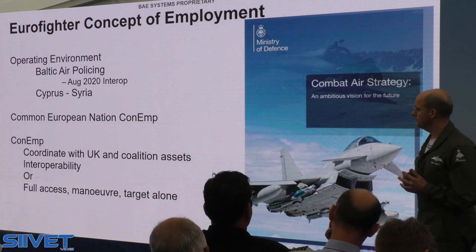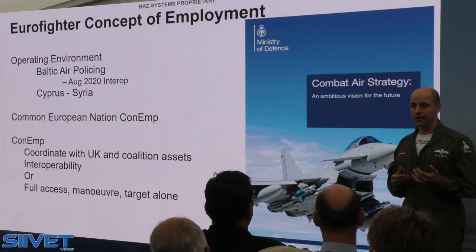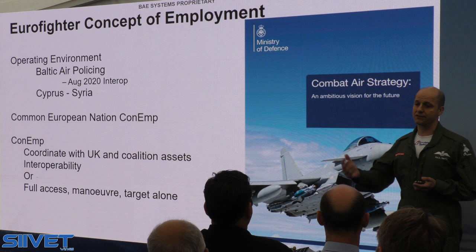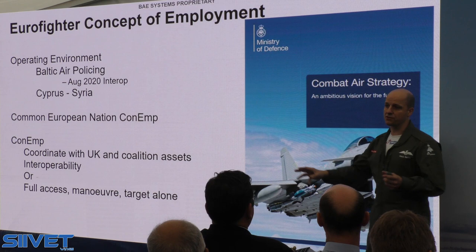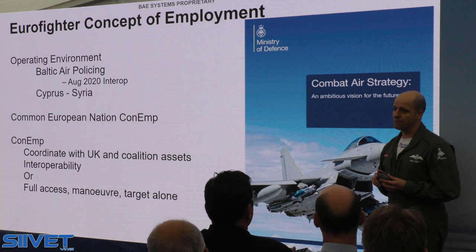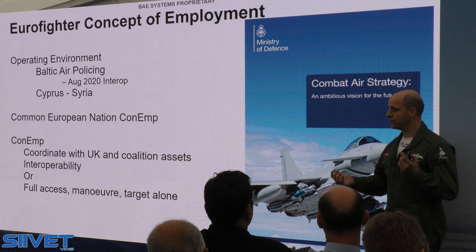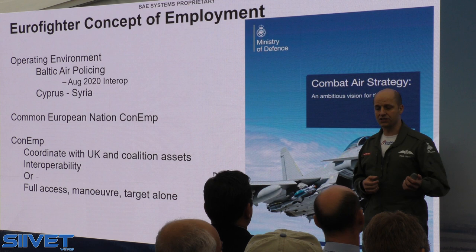It's really important to understand that the European nations operating Eurofighter face the same operating environment you have in Finland. We see that on the Baltic air policing, as well as the Royal Air Force operating out of Cyprus over Syria right now — similar threats on the ground and in the air. We demonstrate great interoperability with coalition partners and with Finnish Defence in the Baltic. In August of next year, the UK and Germany will deploy on Baltic air policing together as a mixed Eurofighter force, showing how closely we interoperate, sharing training, doctrine, data, and skills to deliver a really great deterrent capability.